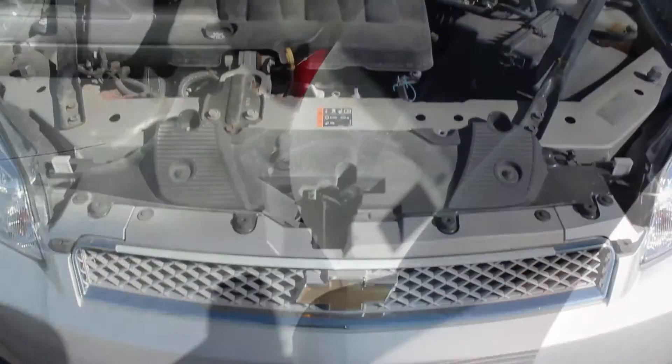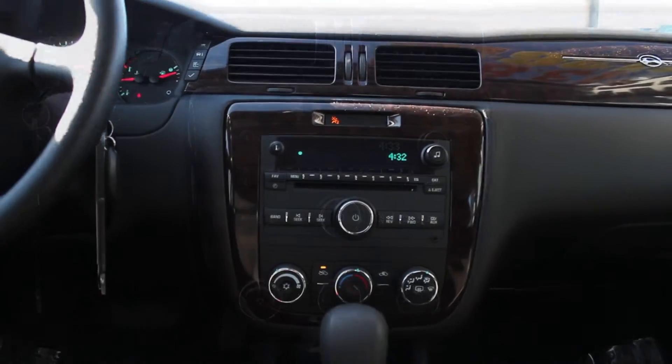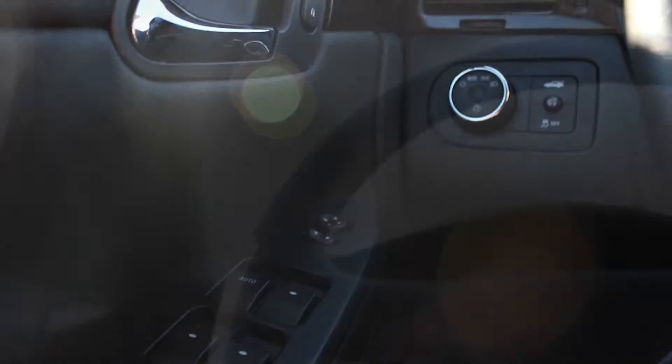With a gray exterior and an ebony interior, this Impala is equipped with a 3.6 liter engine, complete with an automatic transmission, air conditioning, power windows, power locks, cruise control and more.